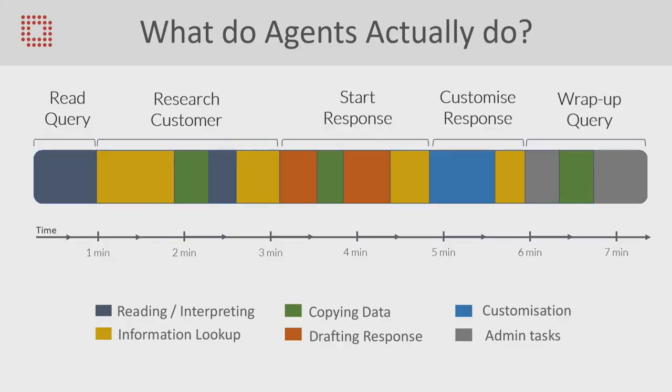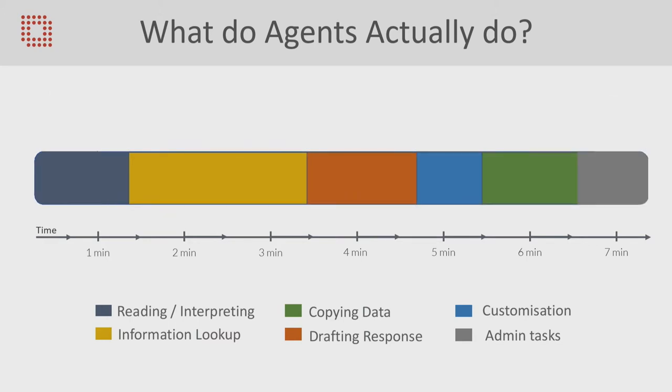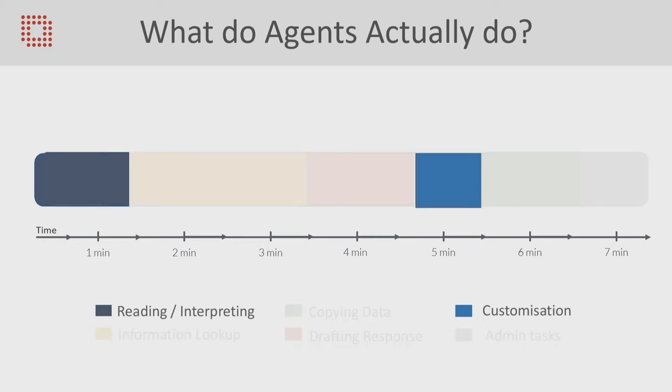When we went into customer service departments, the things that get through all of these nets are typically complex. When you actually look at what an agent is doing and sit down with a stopwatch, the process of answering a query involves quite a lot of activities. They receive a query, read it, understand it, look up the customer in a CRM, understand what the problem is, take any context into account, copy a template in, edit that template, copy and paste data from the CRM, send the response, and then save it in the CRM afterwards. The key bits — where they're adding the most value — are reading and interpreting the complex requirements from the customer, and customizing and putting the human touch on the response.